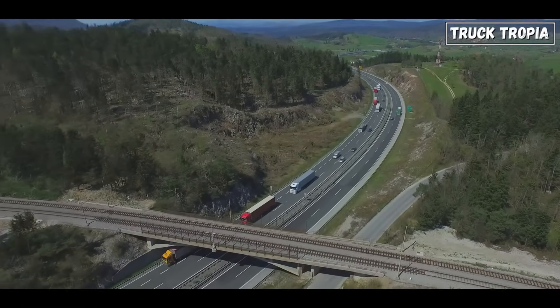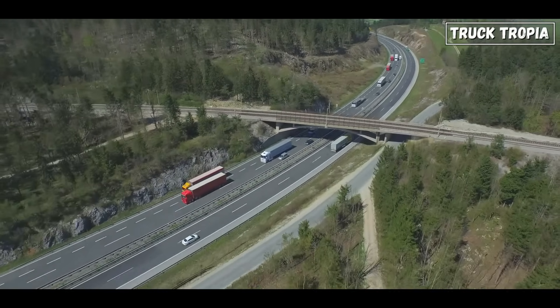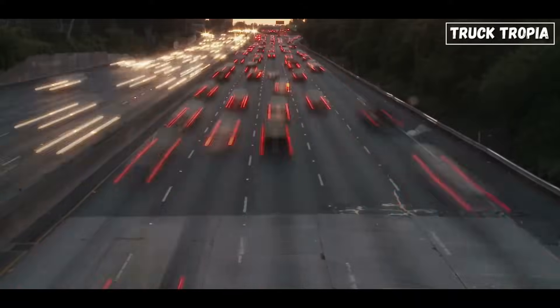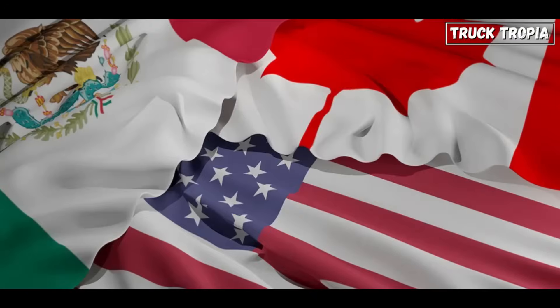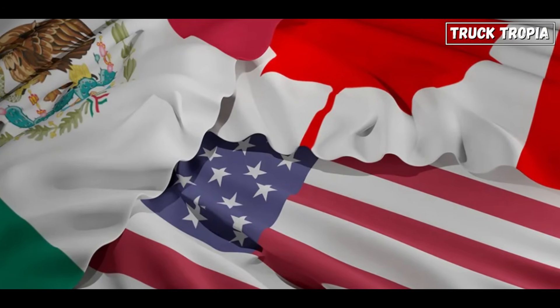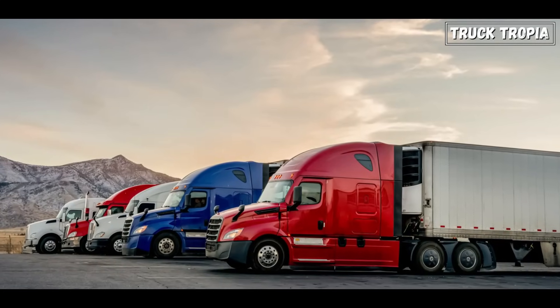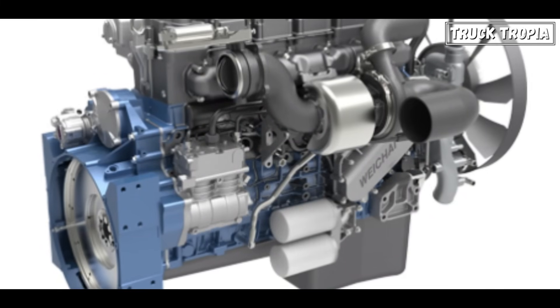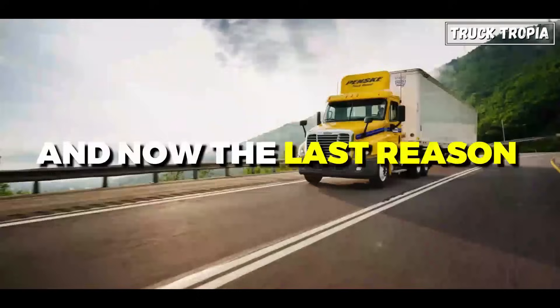North America's vast size and interconnected economies rely heavily on interstate commerce facilitated by trucks. Long-haul trucking plays a vital role in transporting goods between states and provinces, as well as between the United States, Canada, and Mexico. Trucks traveling long distances across North America require efficient engines capable of delivering power and performance while maximizing fuel economy.